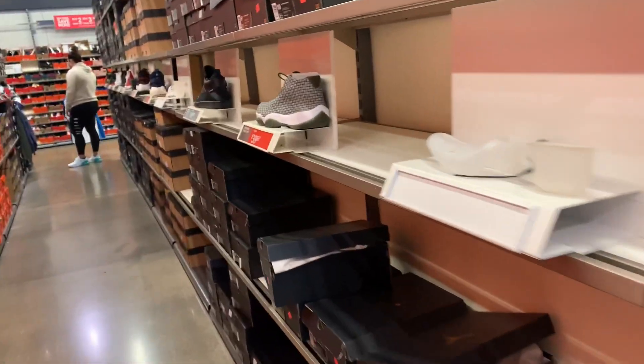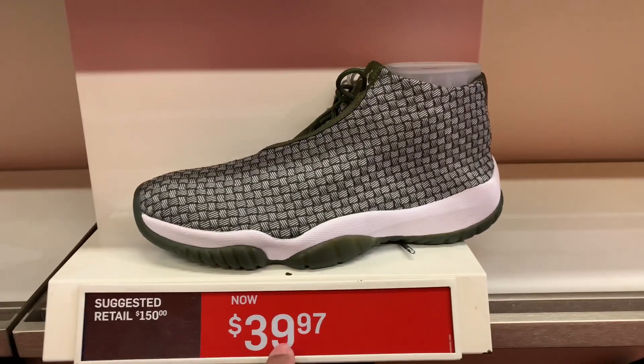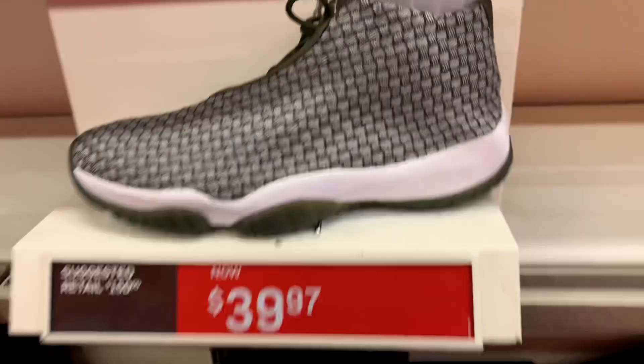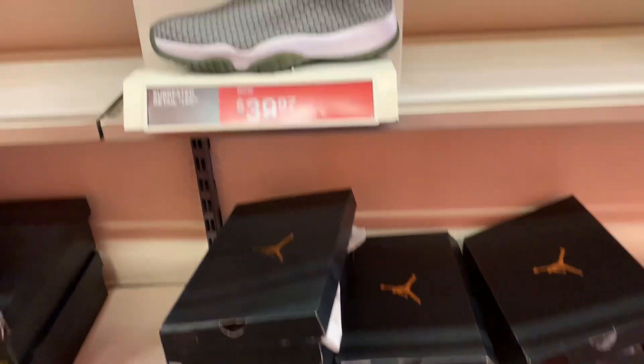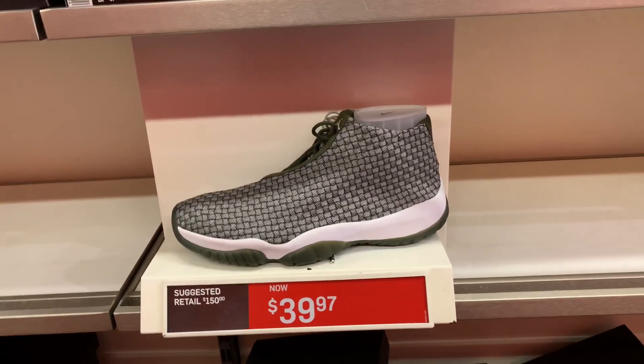Next one we have here is the Jordan Future — retail is $150, marked down to $39.97 with the additional discount. This one I'm gonna grab in all the sizes — it's a good one. It's a little low on the market but I'll pick up the good sizes.